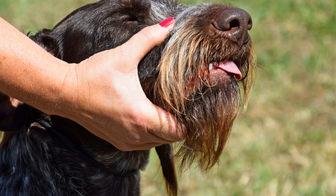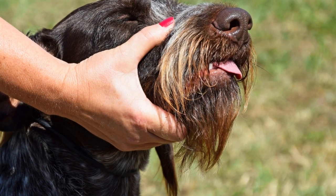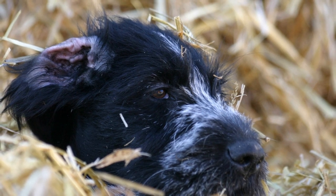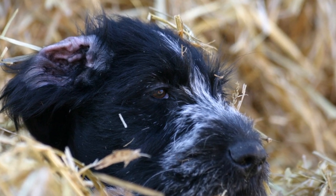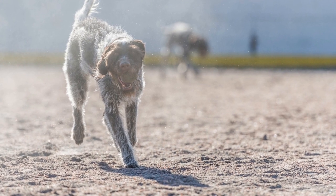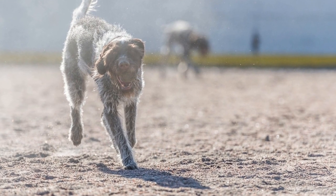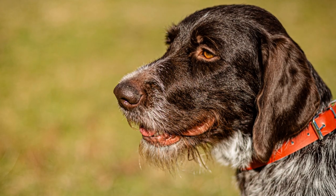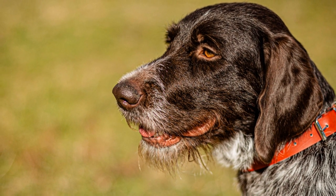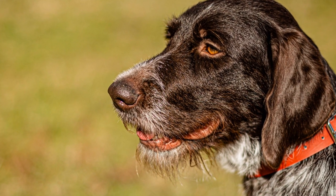In conclusion, the German Wire-Haired Pointer's beard and eyebrows serve a purpose beyond just aesthetics. They are essential for protecting the dog's face, aiding in scenting, shielding the eyes, and enhancing their expressions. Proper grooming and maintenance are necessary to ensure these facial features remain functional and contribute to the overall health and well-being of the breed. So, the next time you see a German Wire-Haired Pointer with its distinct beard and eyebrows, appreciate their significance and the unique qualities they bring to this remarkable breed.